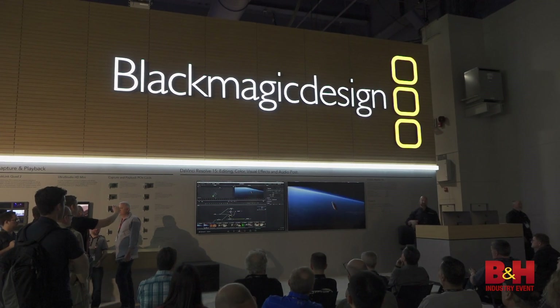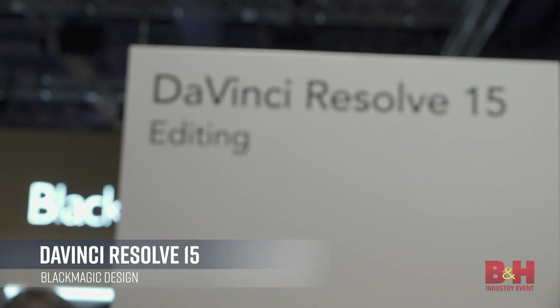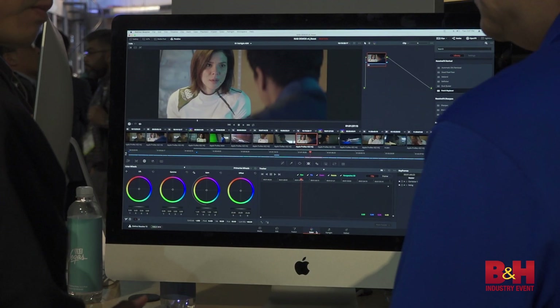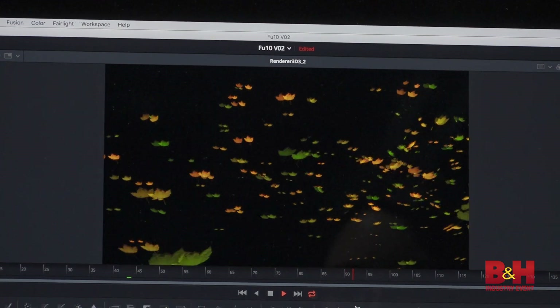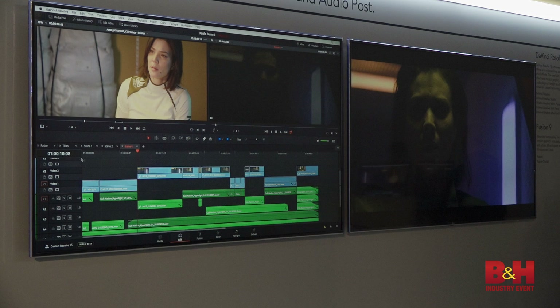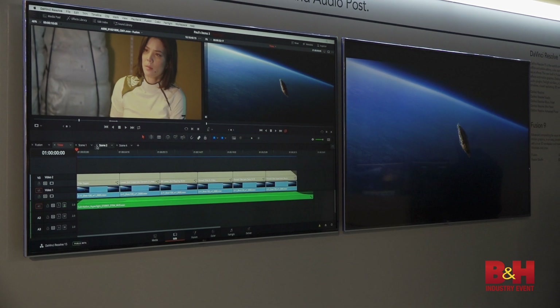Blackmagic Design caused quite the stir with their Pocket Cinema Camera, but they also revealed the latest update to their flagship software, DaVinci Resolve 15. With even more integration of its editing, color grading, audio mixing and visual effects capabilities, version 15 brings powerful compositing tools from Fusion and the ability to quickly move between shared timelines, making post-collaboration smoother than ever.